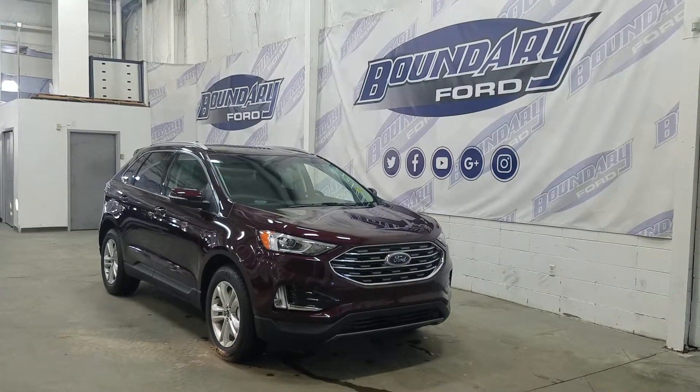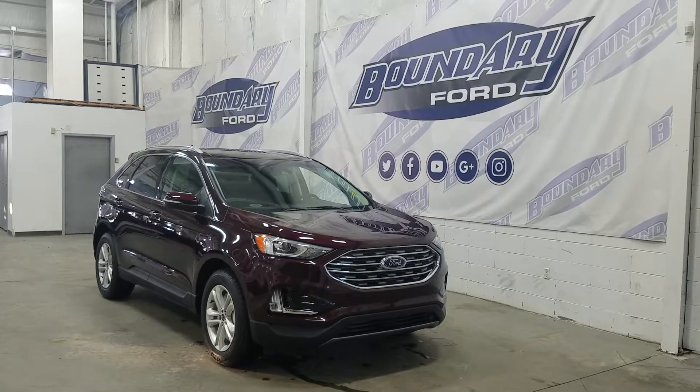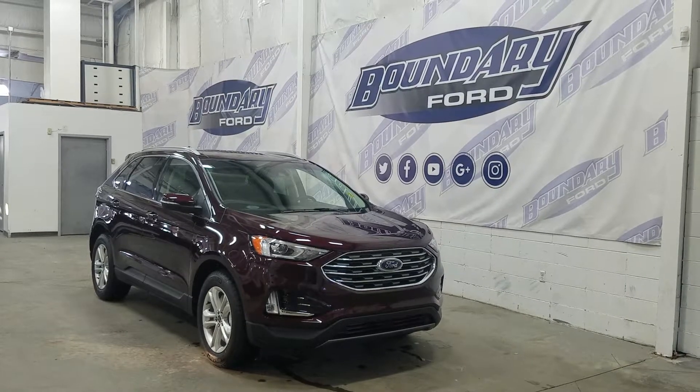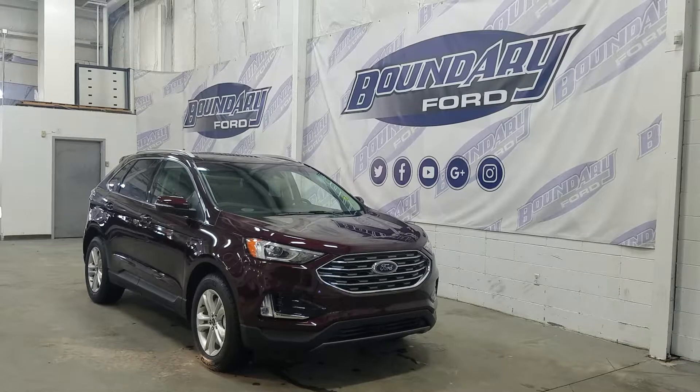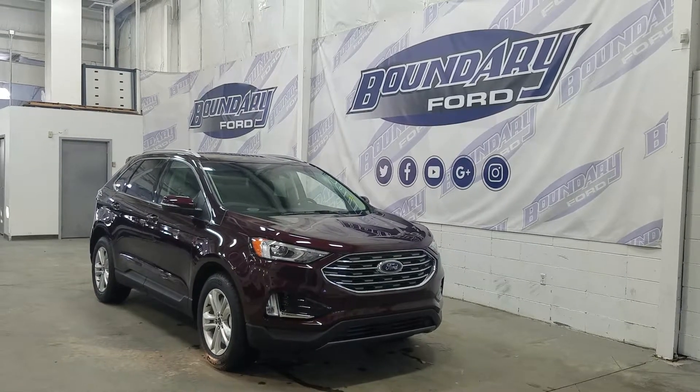If you have any more questions about this beautiful Edge, please do not hesitate to contact our professional and friendly sales staff. We look forward to seeing you in store and answering any questions you may have. Thank you for shopping with us here at Boundary Ford.